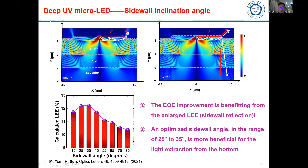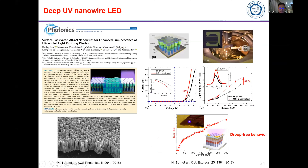From FDTD simulation, we confirmed that the sidewall angle indeed determines light extraction efficiency, and that the optimized sidewall angle in the range of 25 to 35 degrees is most beneficial for light extraction. We also introduced nanowire structures.